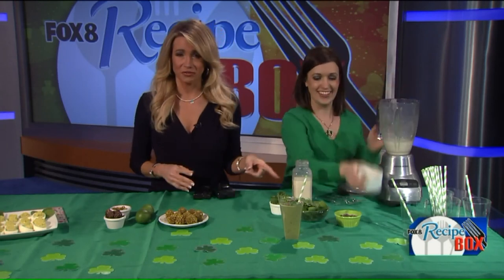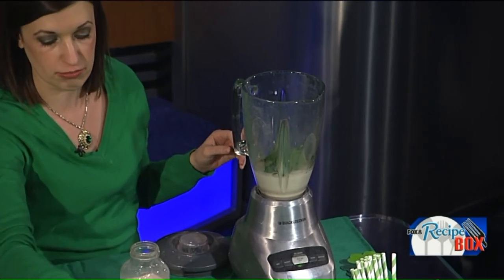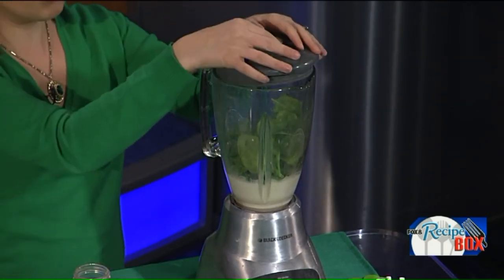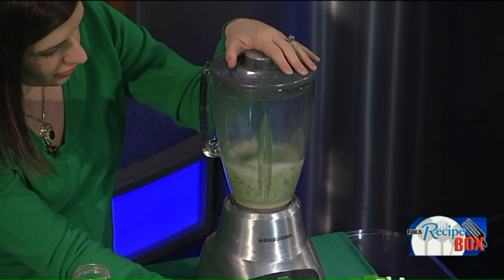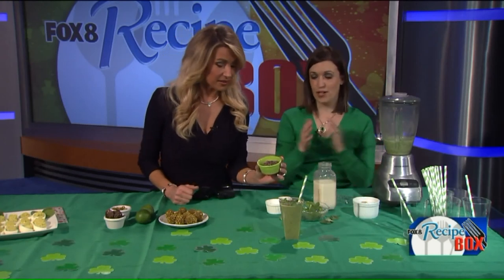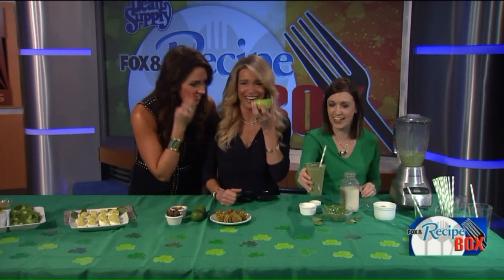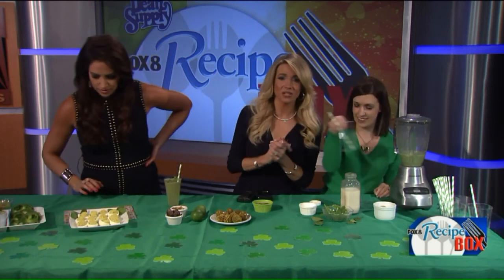Toss in the frozen bananas, fresh mint — as much or as little as you like for that extra minty flavor — and spinach. Blend it all together and you get a delicious, naturally green minty shake. As a topping, cacao nibs from the cocoa bean are added — they're a great source of antioxidants with 40 times the antioxidants of blueberries, and give it that mint chocolate chip combo effect.